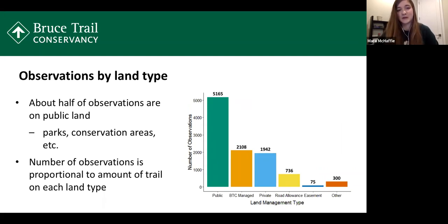I also divided observations by land management type: public lands, BTC-owned or managed lands, private landowner lands, and road allowances. About half of the observations are on public lands — conservation areas, parks, city land, and that kind of thing. I initially thought maybe our parks are more diverse, but after some digging, this seems to reflect how much trail we have on each land type. The proportion of observations in each land type pretty well correlates with the proportion of trail in each type, so all different kinds of lands are pulling their weight in supporting wildlife.